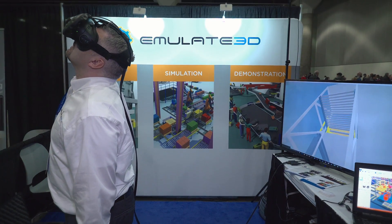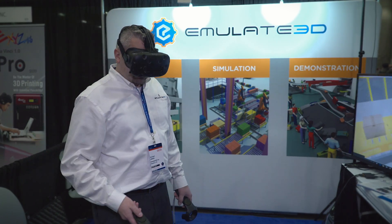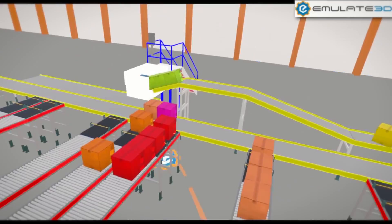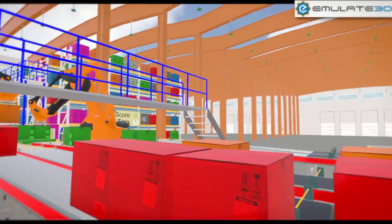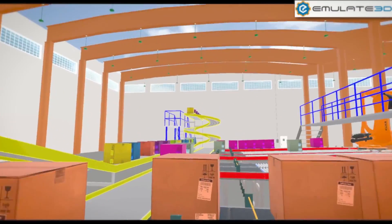We're at Emulate3D and we're here at SOLIDWORKS World 2017 to show people our simulation, emulation and demonstration software, which is also featuring the HTC Vive and virtual reality equipment. We've also got a SOLIDWORKS add-in which is a really cost-effective piece of kit that just allows you to view your SOLIDWORKS CAD in the virtual world.